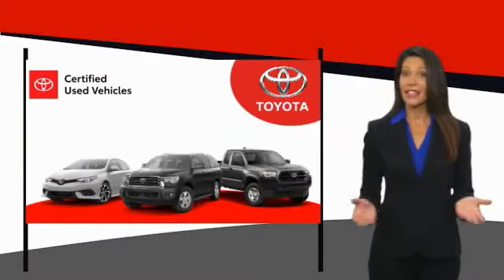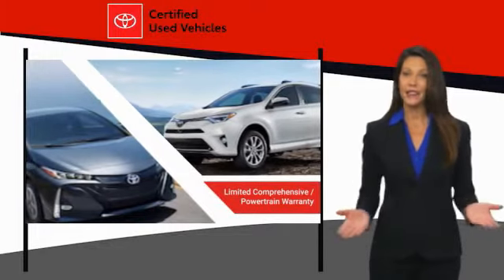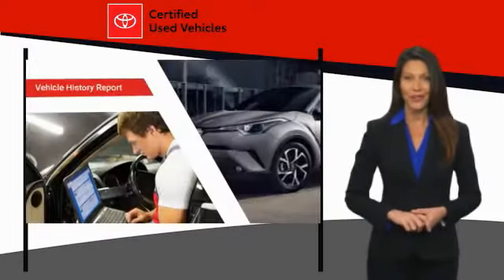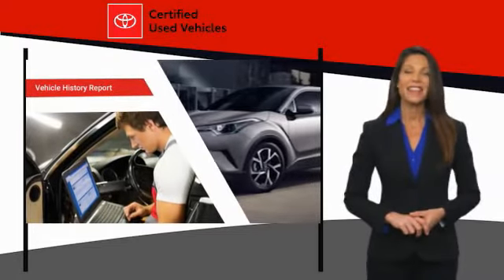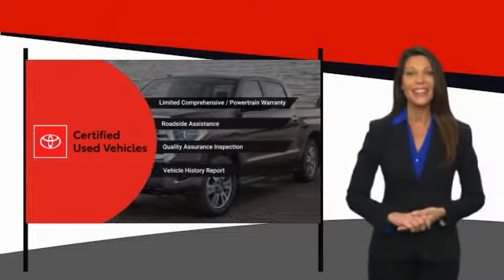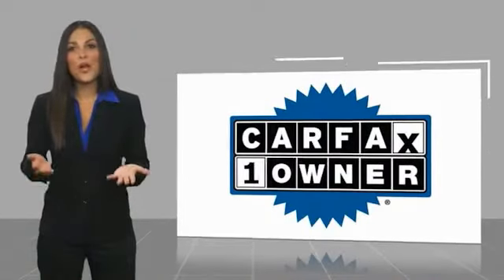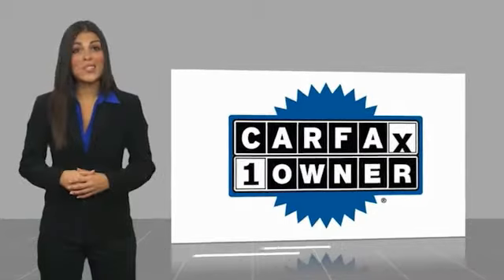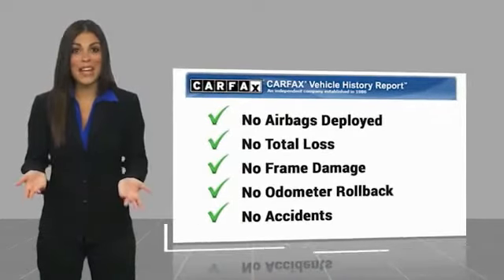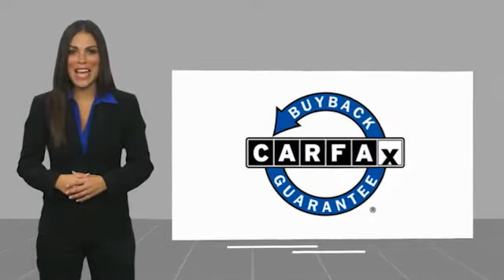We know that the idea of buying a used Toyota is attractive to you. After all, getting a high quality, low mileage Toyota at a great price is a smart move. That's why we created the Toyota Certified Used Program — it's the smart choice. This is a one owner vehicle with a Carfax vehicle history report. Be sure to find a complimentary copy of this report online or contact the dealership. This vehicle qualifies for the Carfax buyback guarantee.